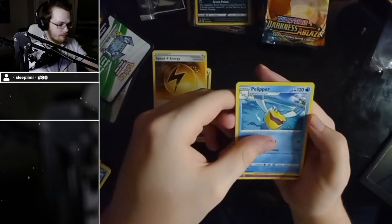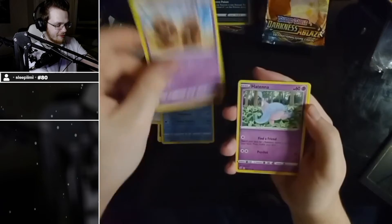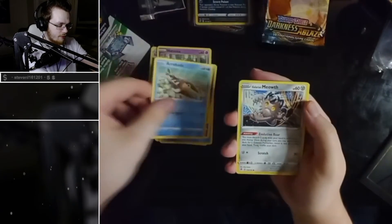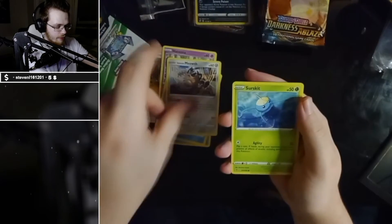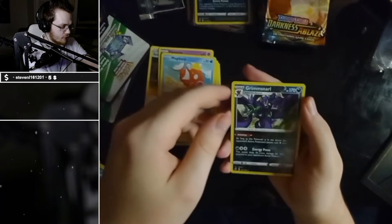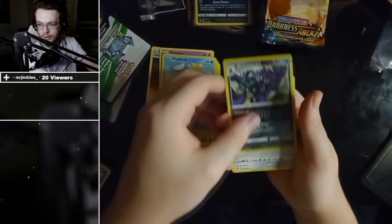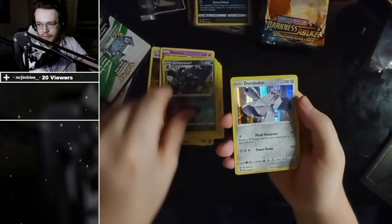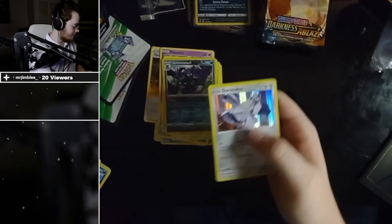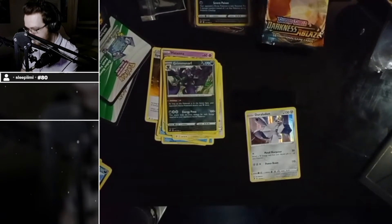Pelipper! Let's go — no Pelipper. Palossand, Arrokuda, Galarian Meowth, Surskit, Surskit, Magikarp, Grimmsnarl reverse holo — kind of cool to be honest. Oh my god, we've got another building holo — it's a Duraludon building holo! That's what you say — he did it!